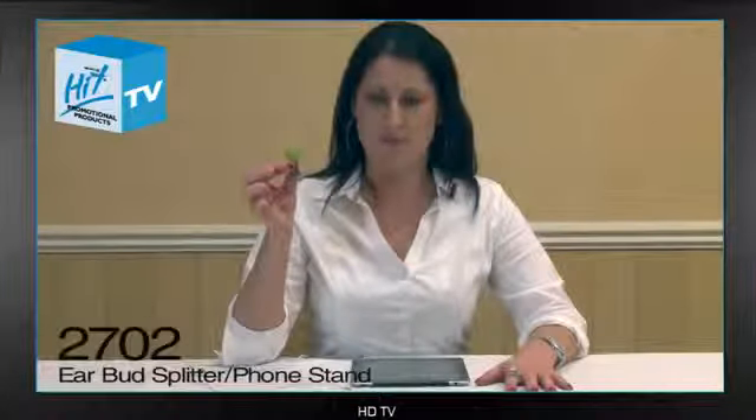Hi, I'm Amanda Nanini with HIT Promotional Products. I'm here to talk to you today about our new item, 2702, our splitter, as well as our phone stand.